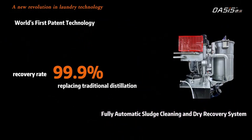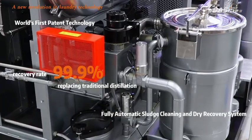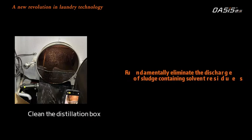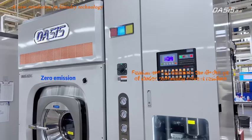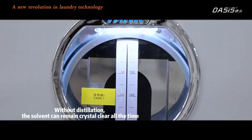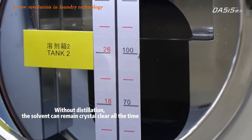99.9% recovery rate, replacing traditional distillation. Fundamentally eliminates the discharge of sludge and continuous solvent residues — zero emission, zero pollution. Without distillation, the solvent can remain crystal clear at all times.